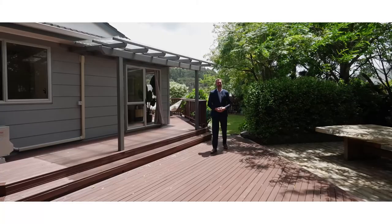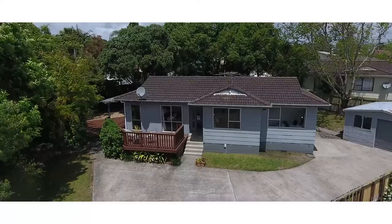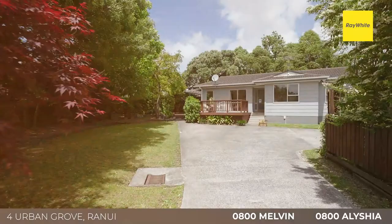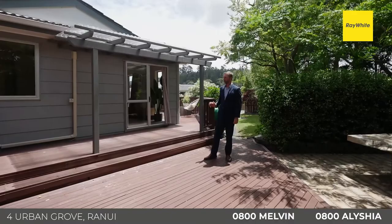Hi everyone, here we are at 4 Urban Grove in Ranui. This is a really exciting prospect, mainly for first home buyers and because of the size of the section here. Around about 900 square metres of freehold land, fully fenced, surrounded by plants and nature, it's private, yet it's not yet zoned in an area that can be easily developed. Maybe in the future but not right now, which means it's ideal for savvy first home buyers.